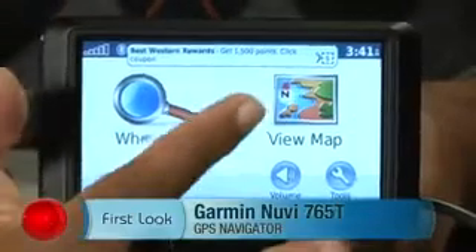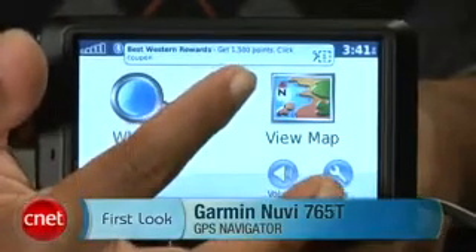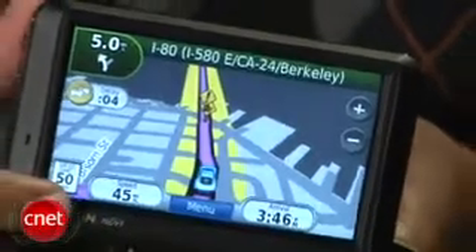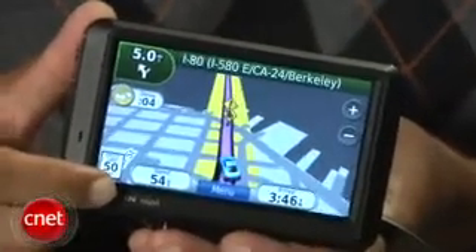Free lifetime traffic updates — that's the promise that Garmin makes with its ad-supported traffic data on its new Nuvi 765T. But how intrusive are those ads, and is it worth it? I'm Antoine Goodwin, and this is your first look at the Garmin Nuvi 765T.